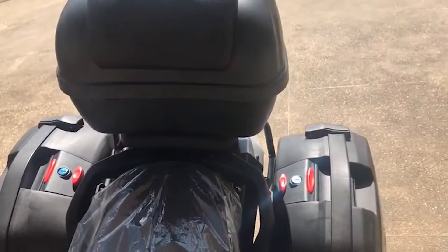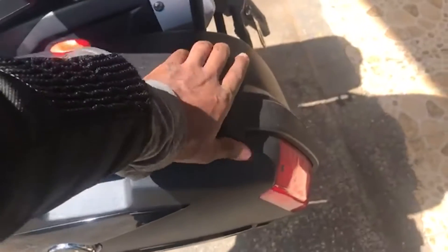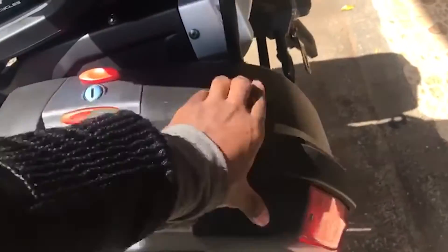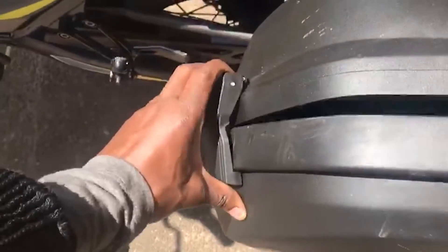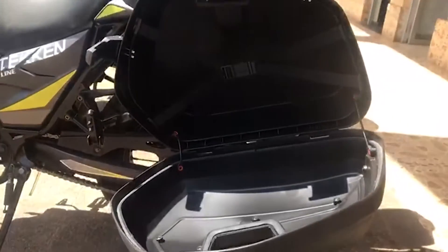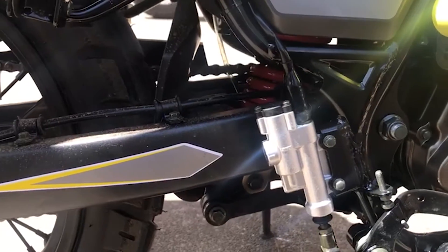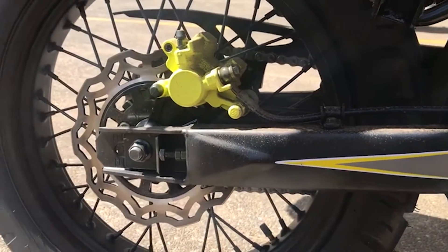You also get the option of crash bars and side panniers, which come at an extra price — details will be in the description box below. You can actually fit a full-size helmet in each of the side panniers and they're very well secured even while going off-road. You also get a good single disc brake at the front and rear which perform quite well both off-road and on-road.